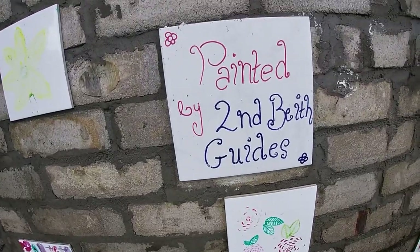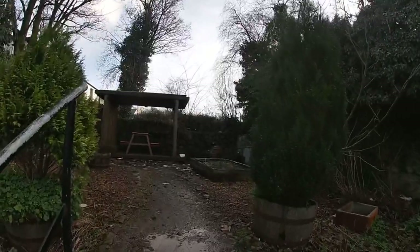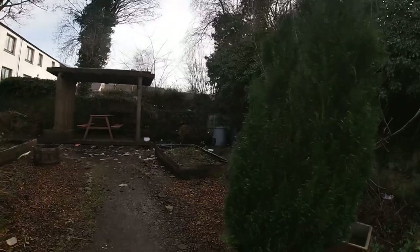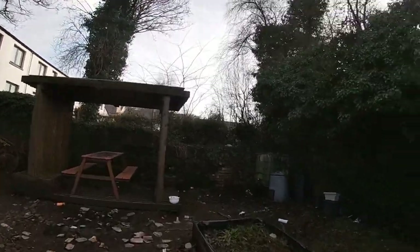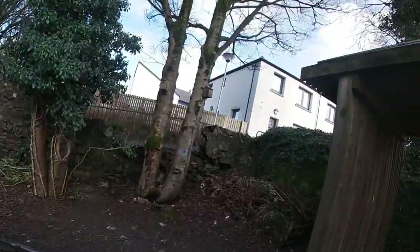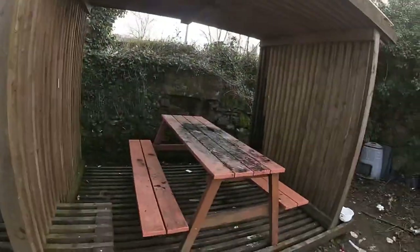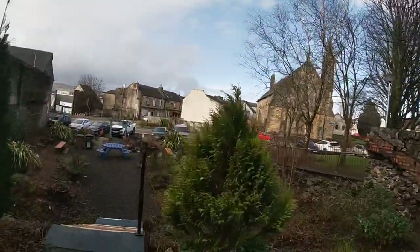It's painted by Second Beave Guides — cool. It's very quiet here today. I think lots of people who live in Beave are probably just getting tired of coming here, or maybe it's just not busy today. But there's a Co-op going up. It's just quiet, nothing really much here. We've got a nice bench to sit down on. And yeah, that is the community garden — it's pretty small to be honest. Let's move on to our next destination.